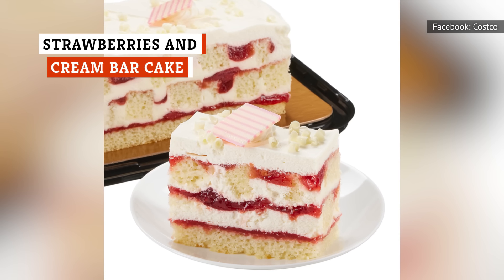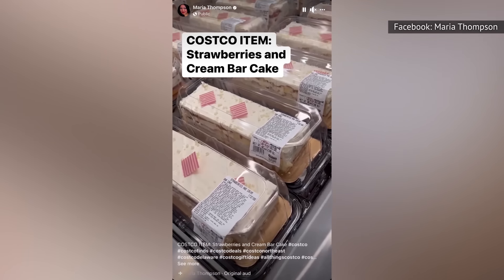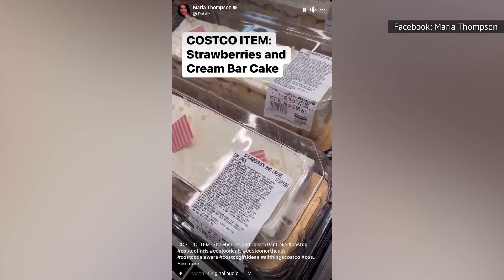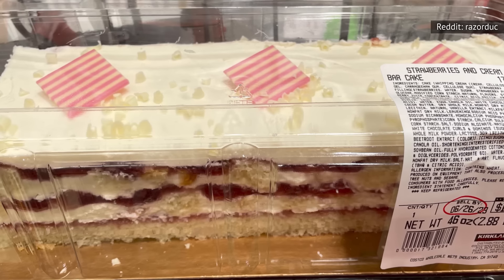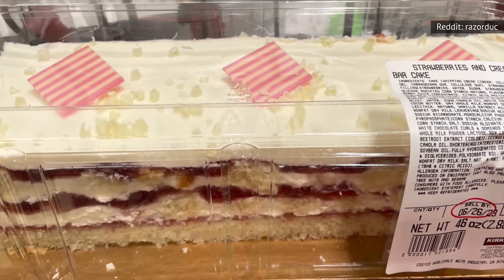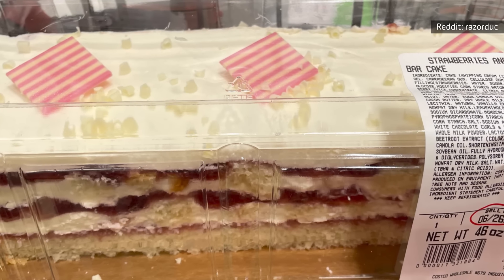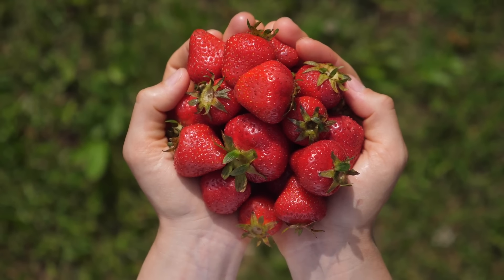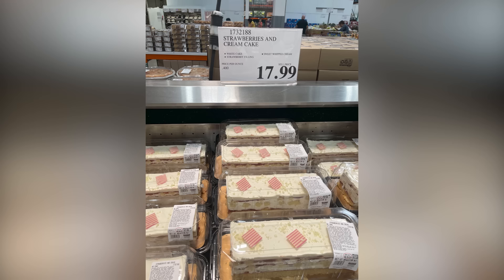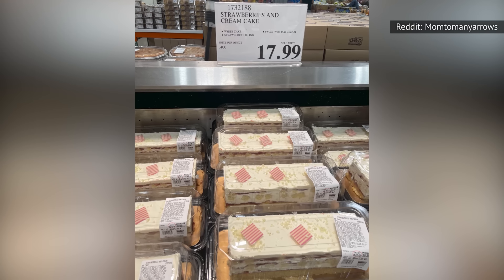Costco's seasonal strawberries and cream bar cake is big on promise but short on delivery. The taste isn't the problem — it's layered with icing that's more like fresh whipped cream than standard sugar icing. Another bonus is that it doesn't contain artificial flavors; beetroot juice is used to dye the confections on top, and the cake uses natural strawberry puree between the layers. Despite all that, there's one big problem: it doesn't contain any actual strawberries, and plenty of shoppers have been disappointed that Costco didn't go the extra mile by including real fruit.